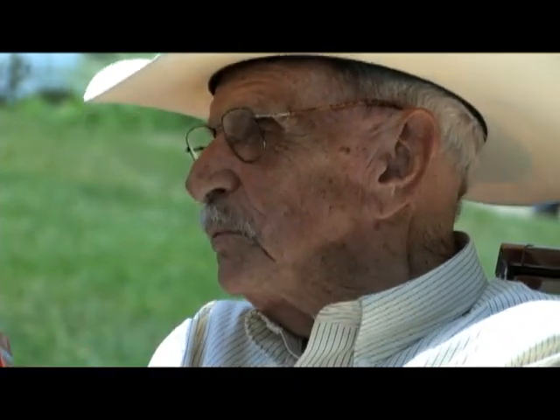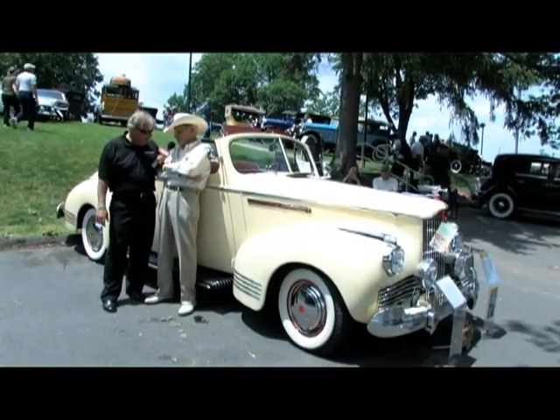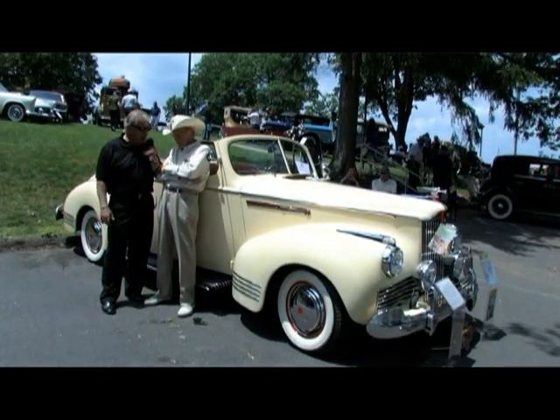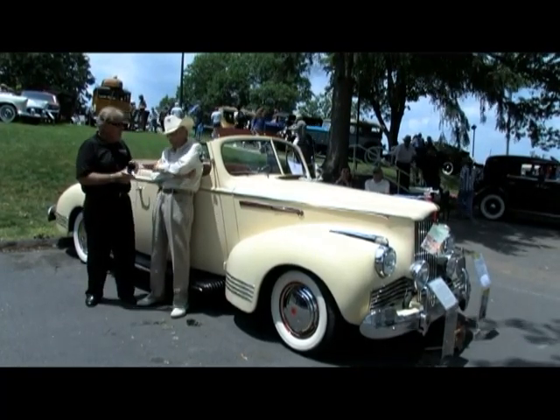The car is gorgeous — I have to commend you. I'm sure you're going to do very well here today, and I've got a feeling you're going to have more fun. I've enjoyed it immensely to this point, and I'm sure the rest of the day will be as interesting. Good luck. Thank you for your interview and happy birthday. Thank you very much. Nice talking to you, Ken.